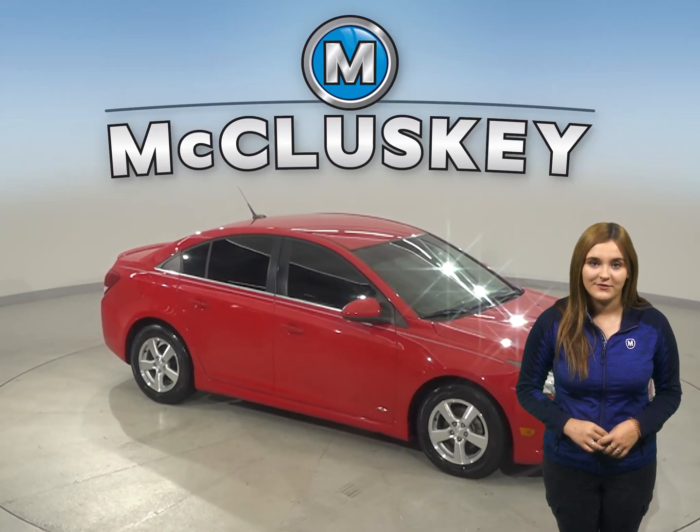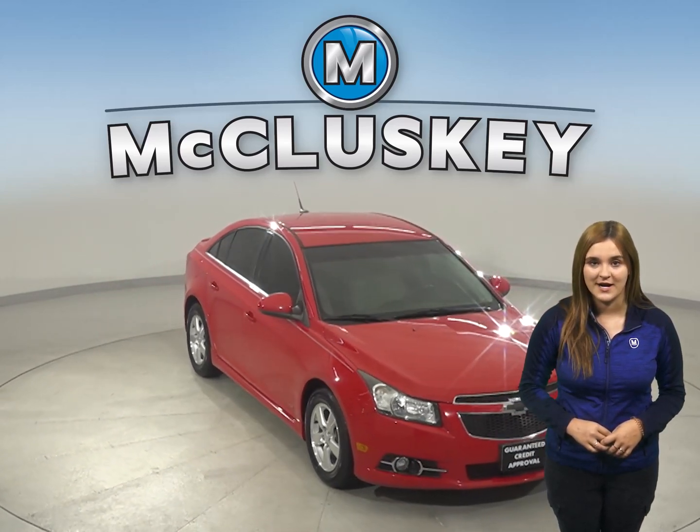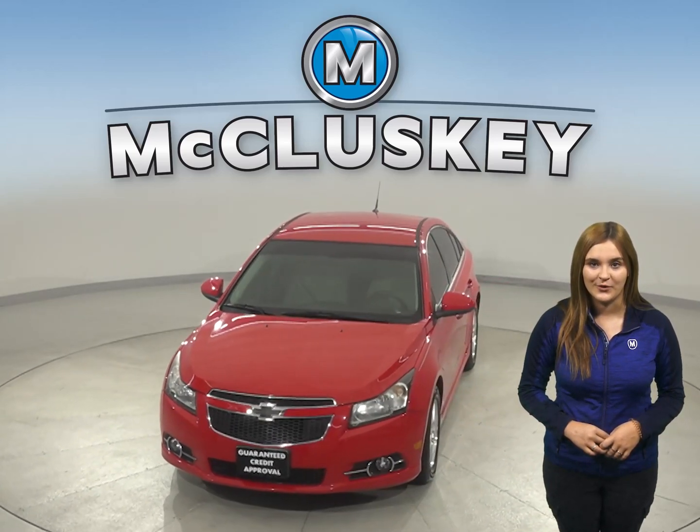Come on down and try this vehicle out before you buy it with our free 48-hour test drive. Once you buy it, we can cover it with our free lifetime mechanical warranty.